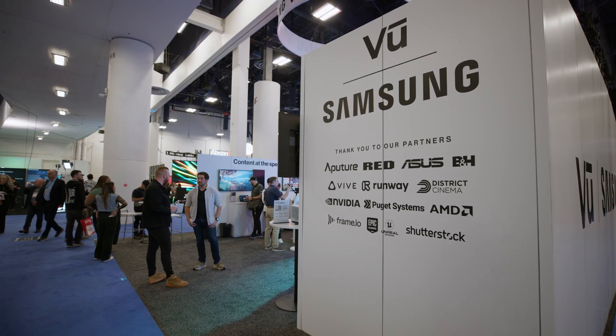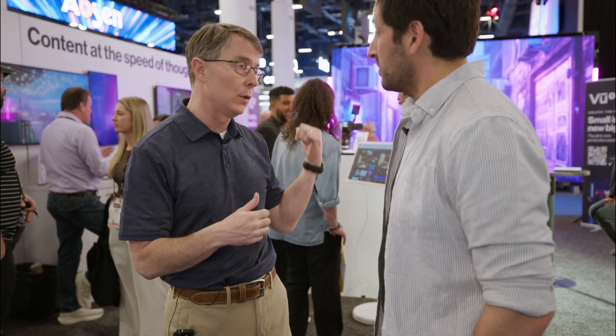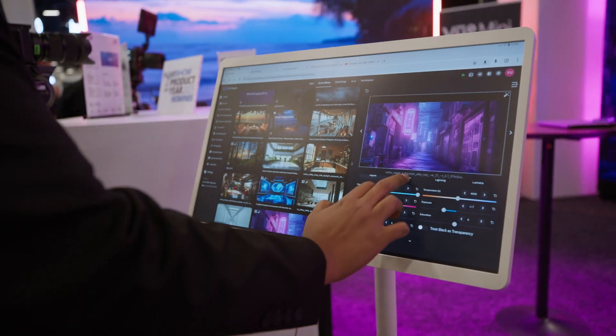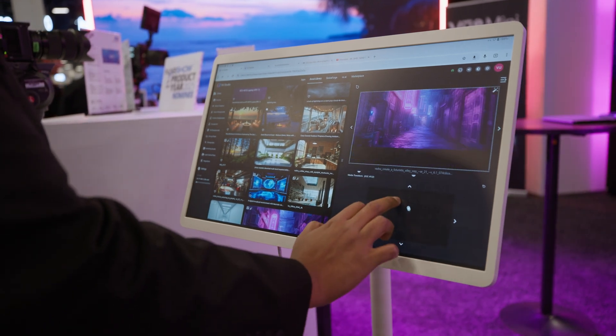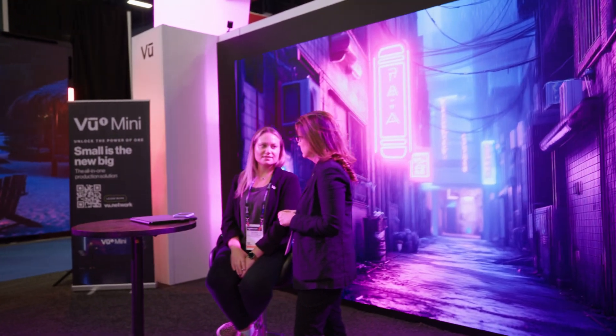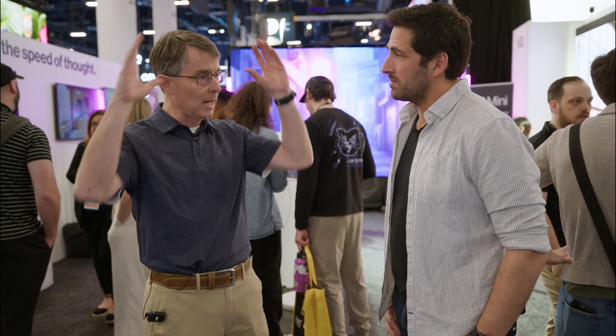We came together, looked at the advantages on both sides, and entered into an actual agreement to package our LED walls with their VIEW software so we can reach a broader market. The VIEW 1 Mini is repeatable, mobile, smaller form factor, and affordable — so we have the advantage of basically bundling our displays with their software and all the camera tracking so that it's essentially one SKU at one price.